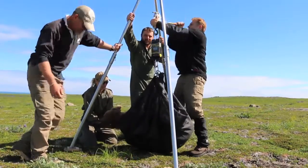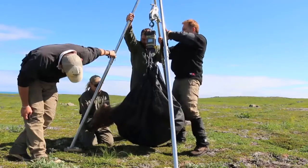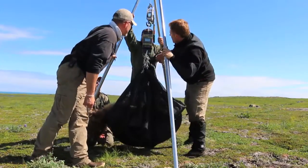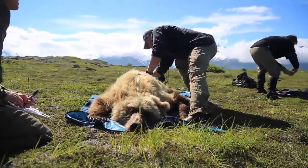Each time we handle the bear, we weigh it, determine its body fat content, and collect a variety of different biological samples — blood, hair mostly, and a little sliver of claw. By doing that, we can trace what the animals have been eating through time.